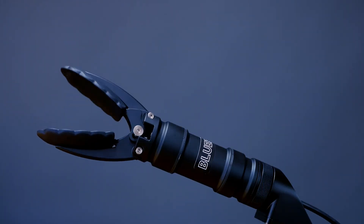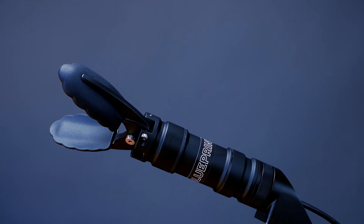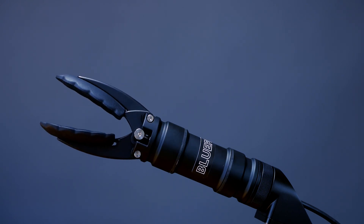Thanks for checking out the Reach Alpha Rotating Grabber. For more information, check out our website at blueprintlab.com. See you next time.